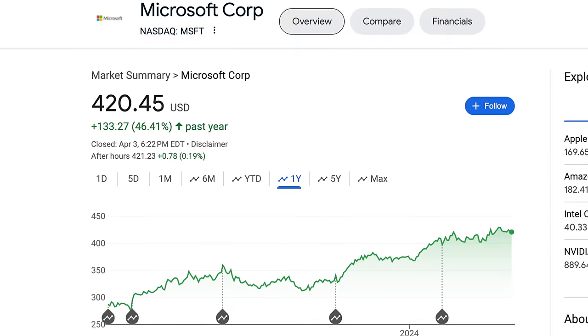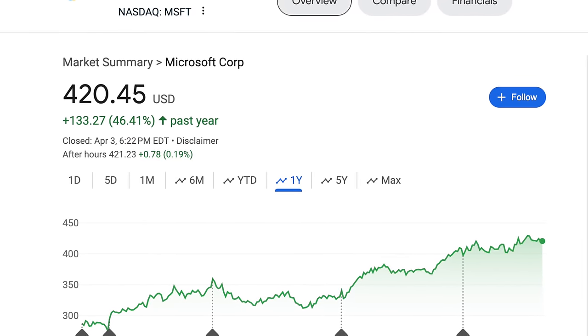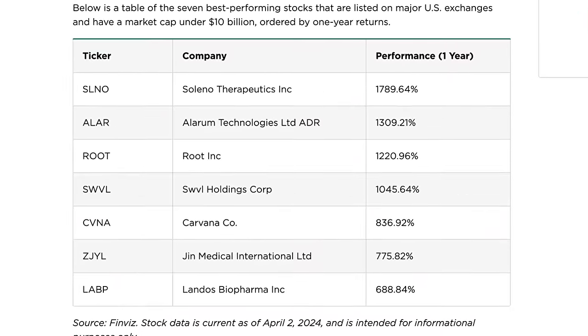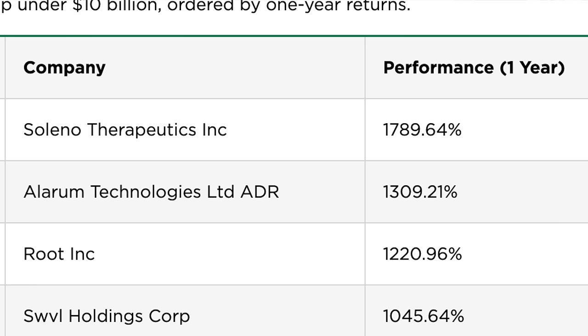These outperform because for a company that's huge like Microsoft, we as investors are super excited if it grows as much as it did in the last year when it grew about 46 percent. But small cap stocks are the ones growing 1,789 percent or 1,309 percent in one year, which is obviously a massive difference.